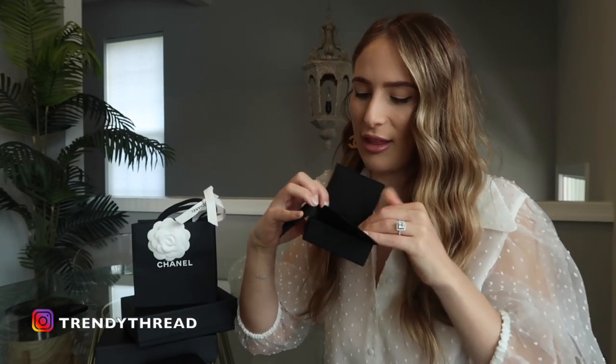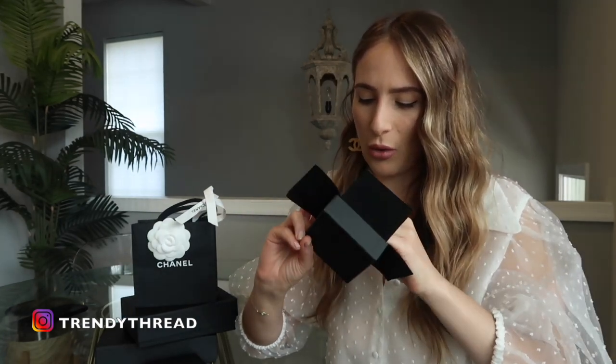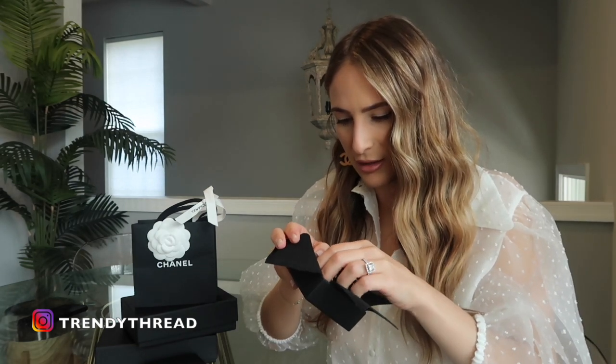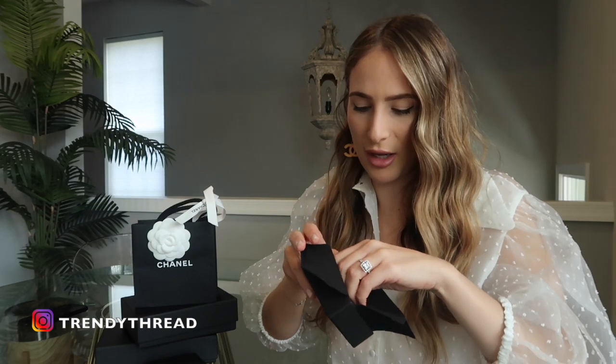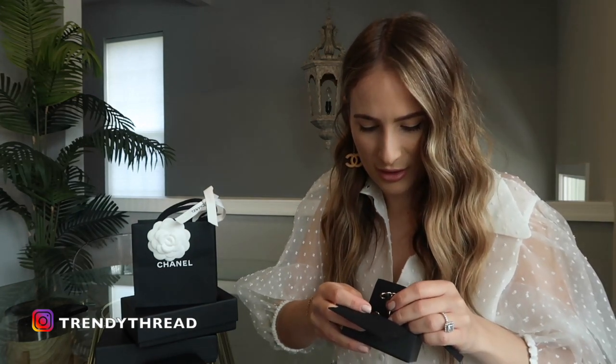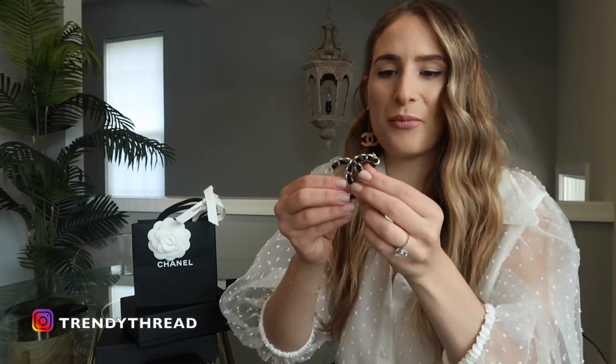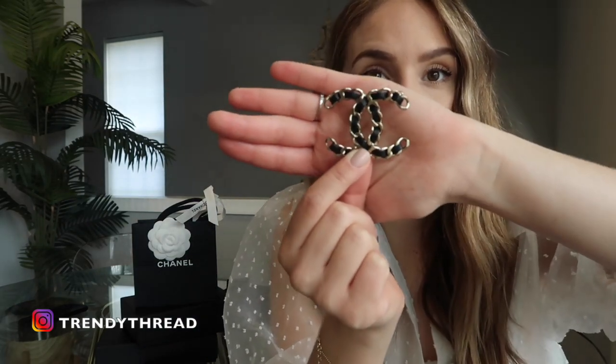A Chanel brooch. This one is with the gold — it's like a light gold with the leather. I have not bit the bullet on getting a brooch because I was just afraid that I wouldn't use it. So here it is. Now to find this on the pre-love market, I couldn't find any under $500. I believe this was $465. And look how gorgeous it is.